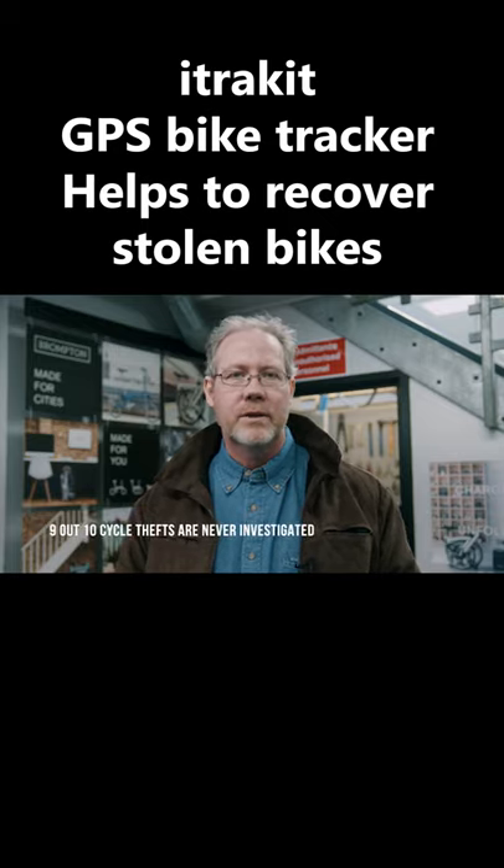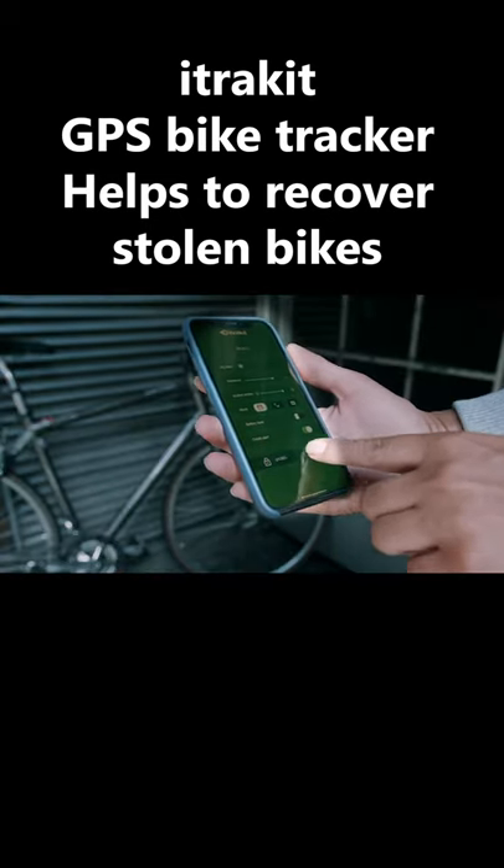Stretched police resources and the lack of crime data mean in the UK nine out of ten cycle thefts are never investigated. iTrackit radically changes all that, allowing you to provide the police with real-time data.